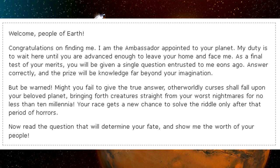"As a final test of your merits, you will be given a single question entrusted to me eons ago. Answer correctly, and the prize will be knowledge far beyond your imagination. But be warned — should you fail to give the true answer, otherworldly curses shall fall upon your beloved planet, bringing forth creatures straight from your worst nightmares for no less than ten millennia. Your race gets a new chance to solve the riddle only after that period of horrors."